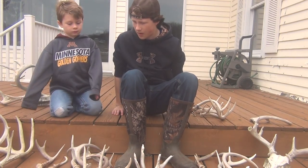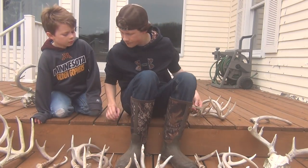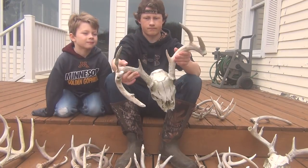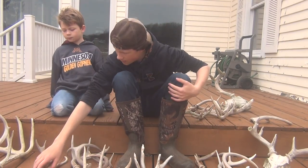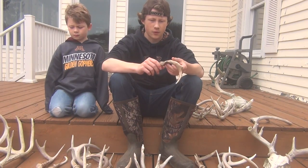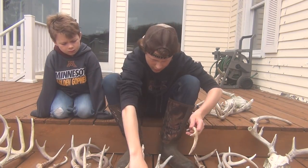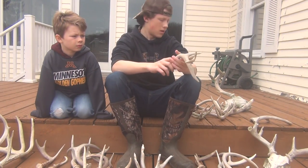Before summer, we went to a different property and found this old one and another old one — I didn't bring it out. This old deadhead, a nice ten-pointer, really old. And then this one I found in September after we tilled our food plot — just laying on top. And then found this one in July just walking around.